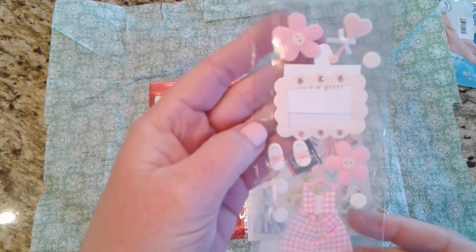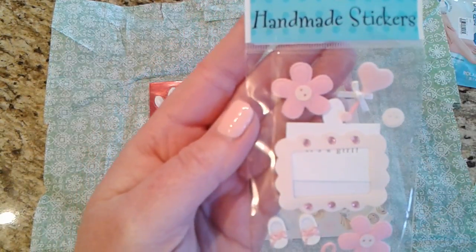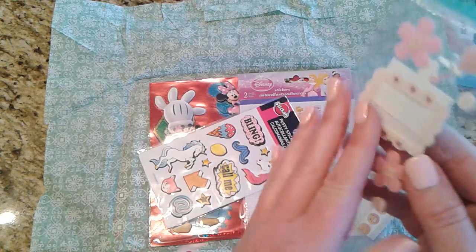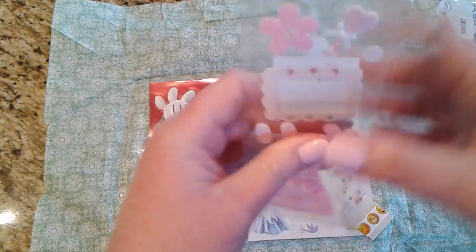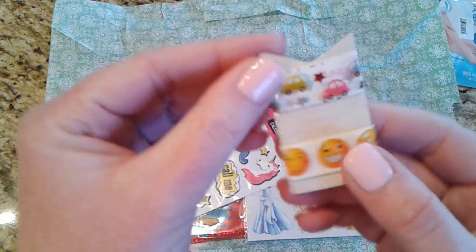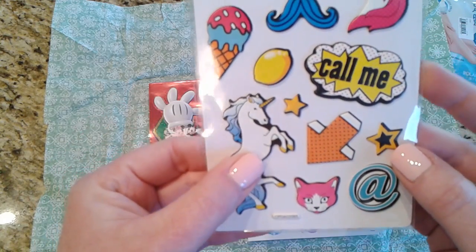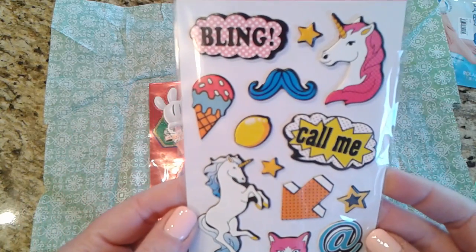Wow, look at this — little handmade stickers, aren't they sweet? And I got some samples of washi tape here — some little cars, some emojis, and oh, look at this one with the unicorns! That is super!